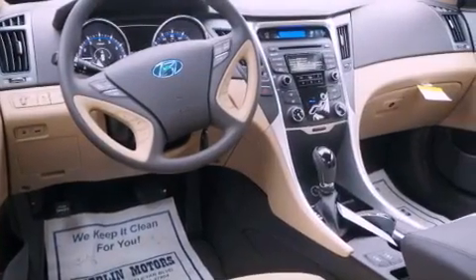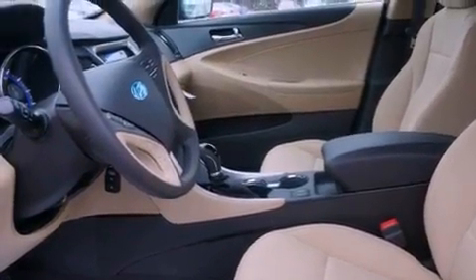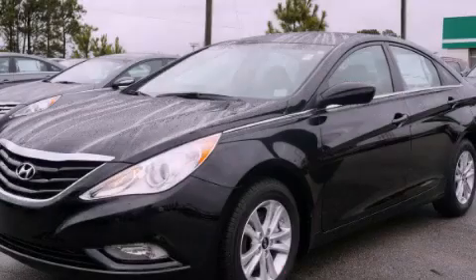With an EPA estimated rating of 35 miles per gallon on the highway, this automobile pays off in the long run. Please call us today for more information on this great vehicle.